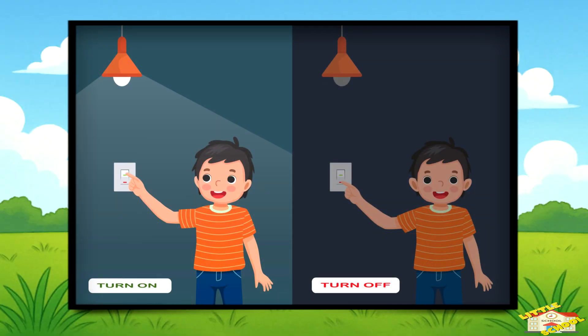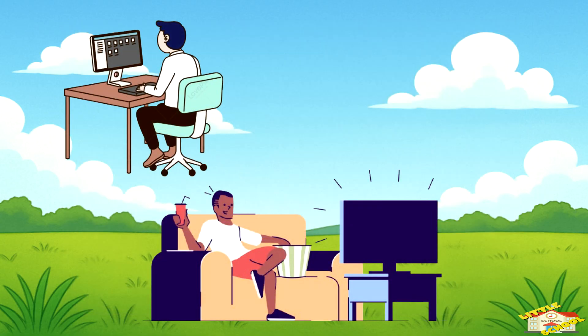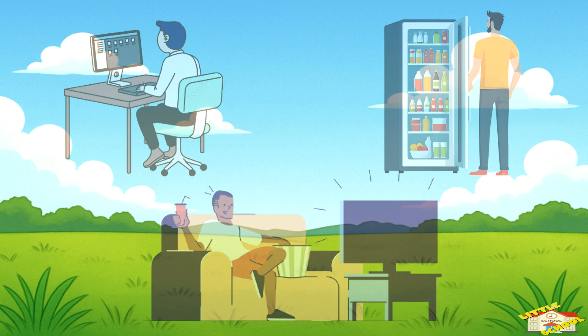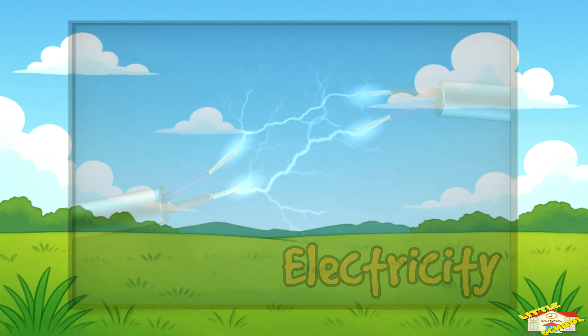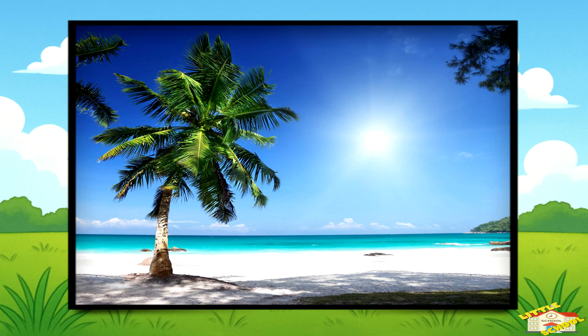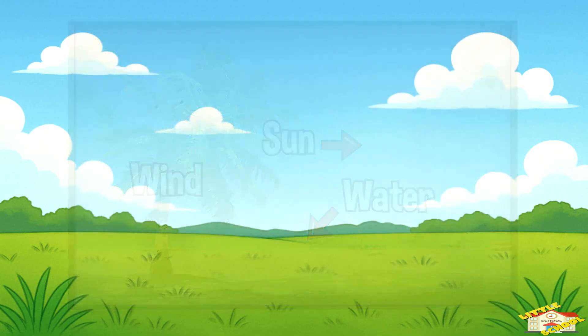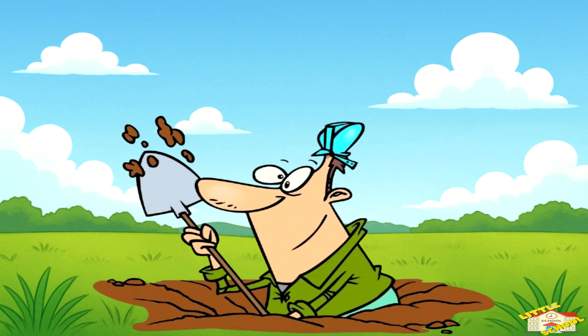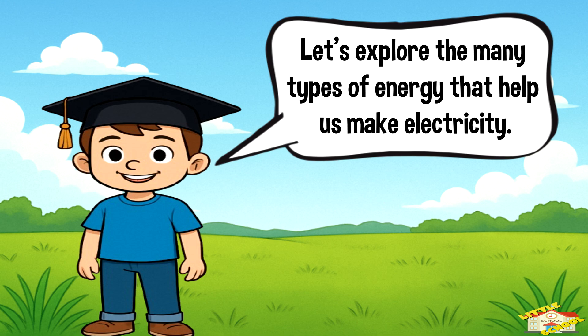Have you ever wondered how the lights turn on when you flip a switch? Or how your TV, computer, and even your refrigerator work? It's all thanks to something called electricity. But electricity doesn't just appear out of nowhere — it comes from different types of energy. Some of this energy comes from nature, like the sun, wind, and water. Other times, it comes from things we dig out of the ground, like coal and gas. Let's explore the many types of energy that help us make electricity.